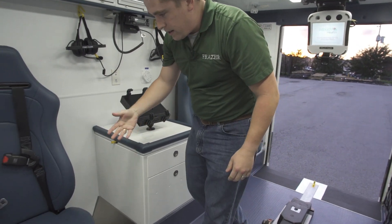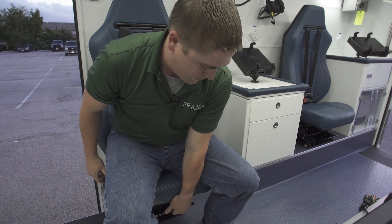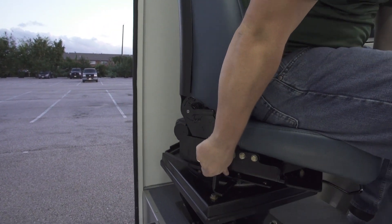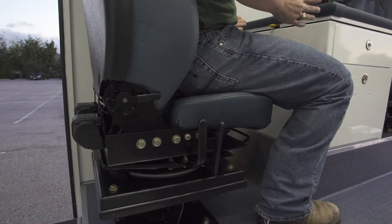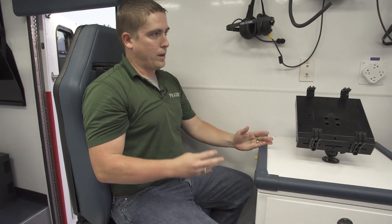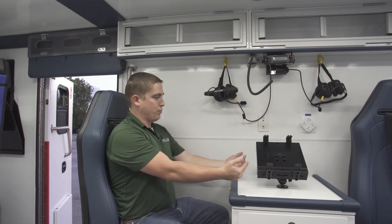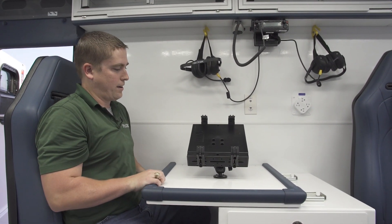This one right here is a little bit different. While it still slides forward and back to get closer to the patient, it also has a swivel mechanism to allow the provider to face rearward and get some work done on the computer that will be mounted right here. Not only am I in a rear-facing position, which is a bit safer, I can also bring this laptop mount a lot closer to me by pulling this entire top right here.